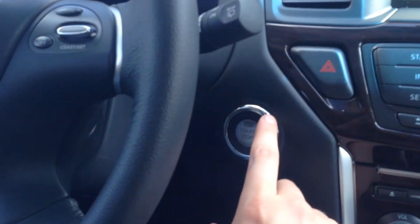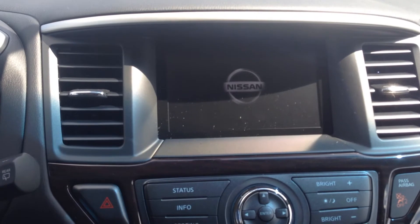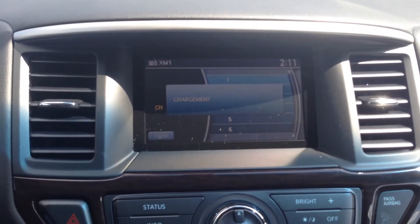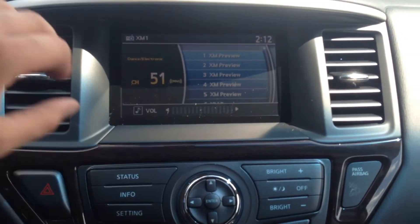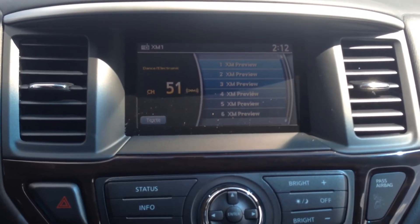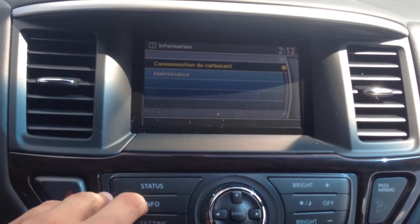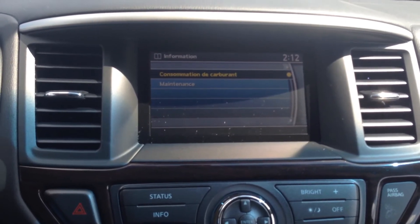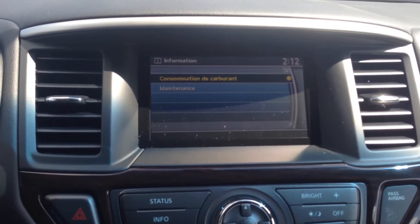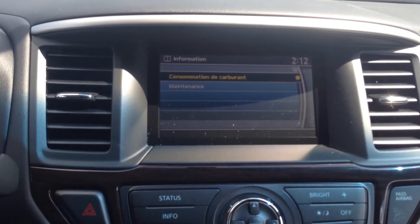Telescoping steering wheel as well as tilt. I'll give you a quick example here — push button ignition. AM, FM, CD, auxiliary, and satellite radio. You can also scroll through some interesting things — mind the French, this one actually hasn't been PDI'd or test driven yet — but you can look at fuel economy and actual maintenance records, which helps you out for keeping track of that kind of stuff.